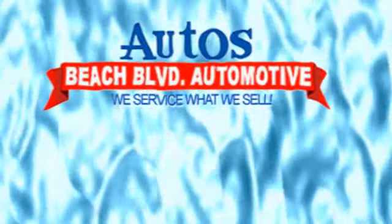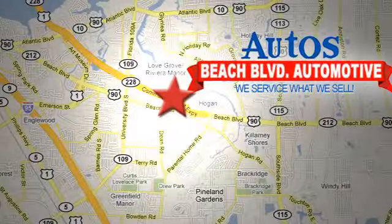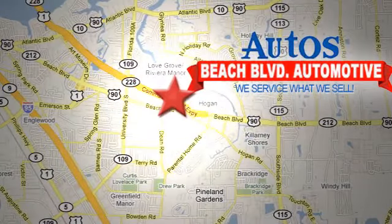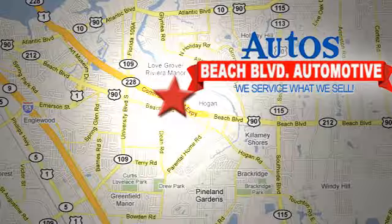Beach Boulevard Automotive. We're conveniently located at 6833 Beach Boulevard in Jacksonville, Florida — just minutes off Southside Boulevard.